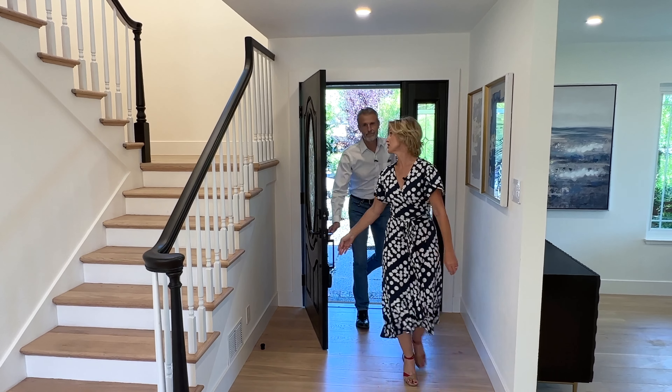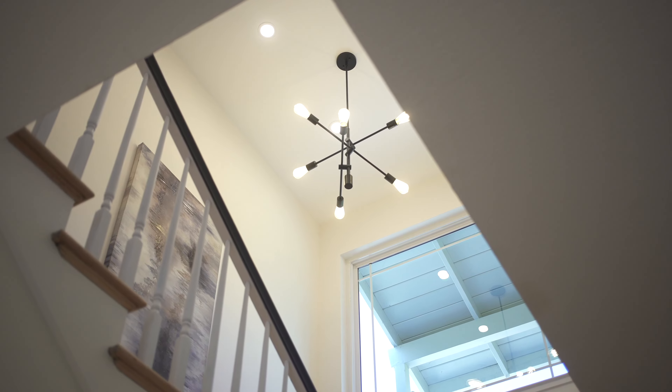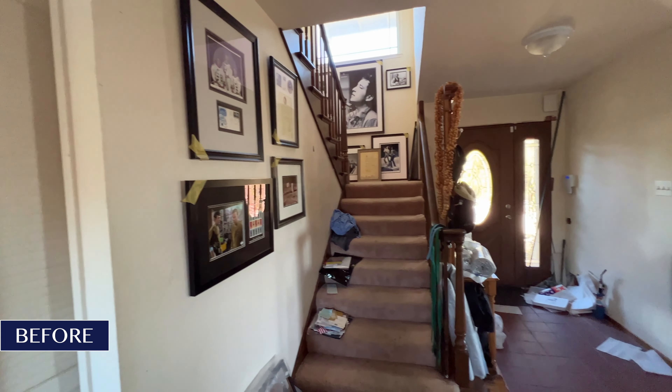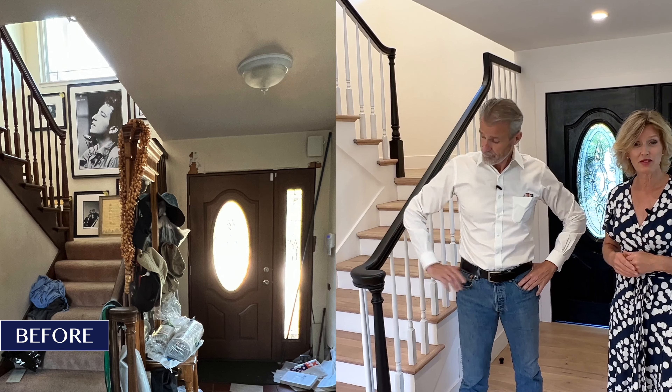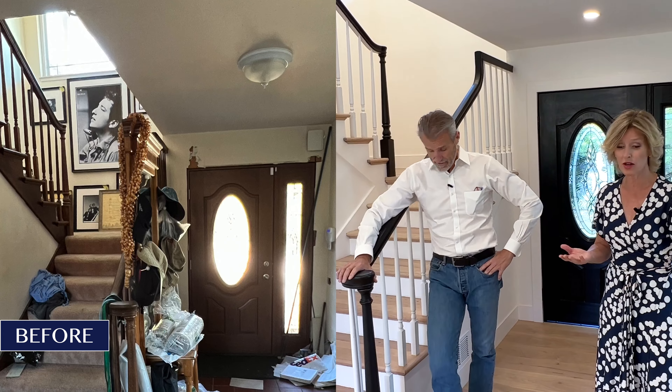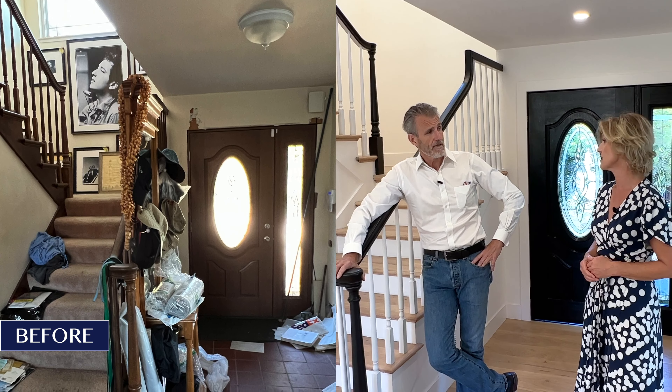What a huge transformation. Starting with the foyer — this was like some red tile, really outdated, kind of grubby, no light fixtures, no recessed lighting. Nothing throughout the house for recessed lighting, we added a ton. Entryways are basically first impressions for the home, and in today's market we want to hook those buyers to get top dollar for the seller.